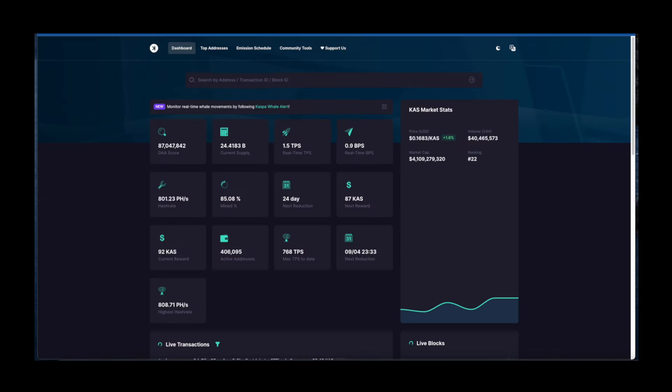Looking at the dashboard, we are sitting at 92 for the current reward. The next reduction is scheduled in 24 days and we are sitting at 85. Hash rate is sitting at 760 petahash per second, with all-time highs above 800. We actually closed above 800 for hash rate — that is great news.